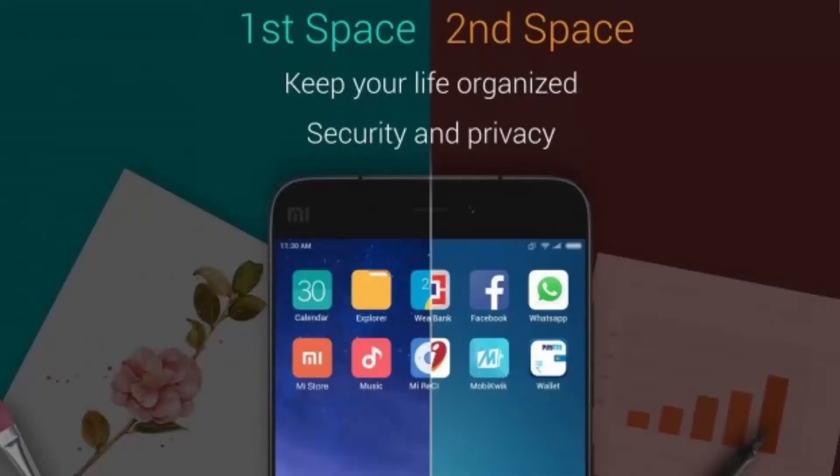The dual space feature in MIUI 9 will allow you to have two different accounts on your Xiaomi smartphone with separate login passwords — similar to a guest account and a personal account on computers and laptops with limited access and restrictions. This lets you keep your personal content secure and private, while using a second account for general or guest use.